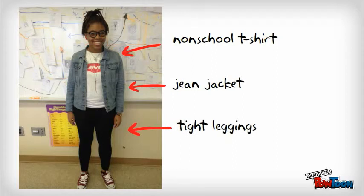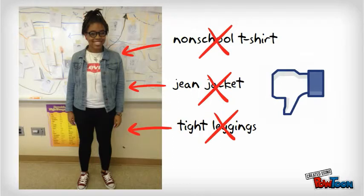This young lady — non-school t-shirt, a jean jacket, tight leggings. X, X, X. Nope. We don't like this look at our school.